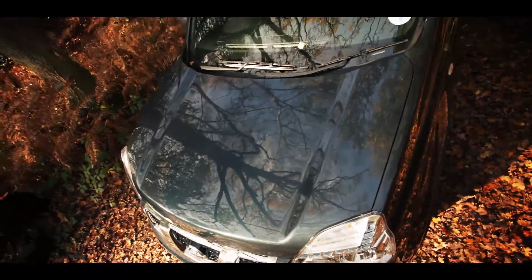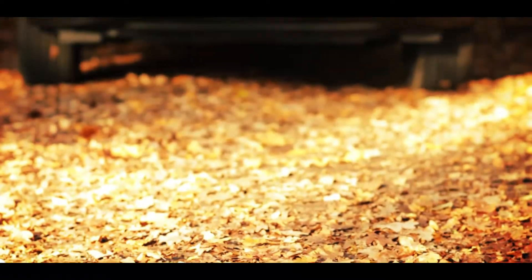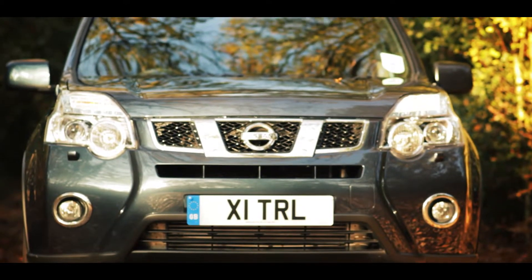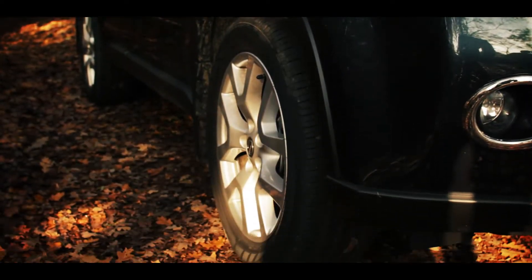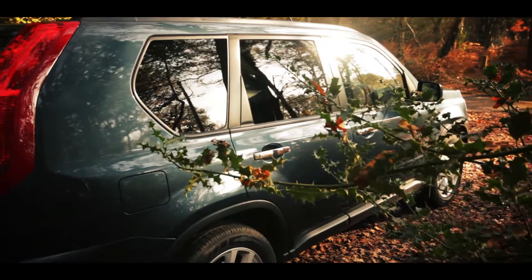The X-Trail sits between the compact Qashqai and the seven-seat Pathfinder in Nissan's 4x4 range. Its rivals include the Ford Cougar, Toyota RAV4, and Volkswagen Tiguan, and 2012 prices start from a little under £26,000 — around £500 less than an equivalent Tiguan.